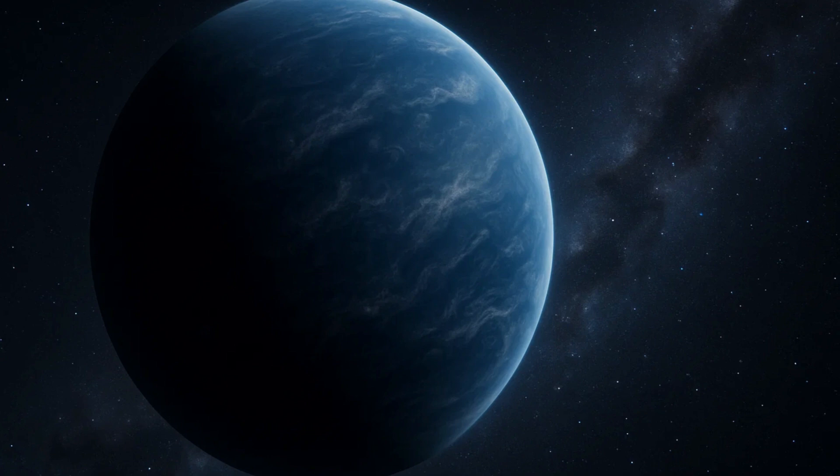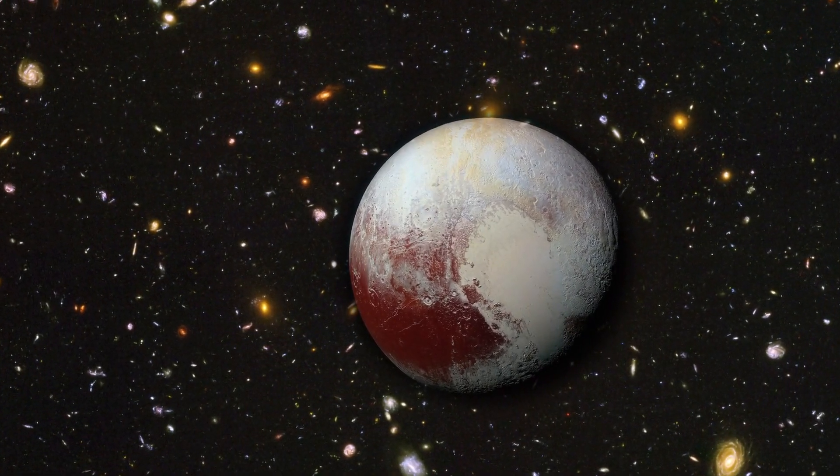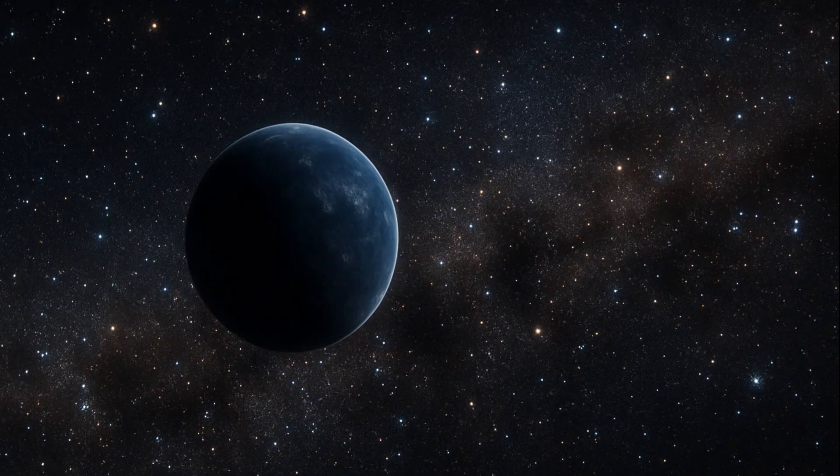Planet 9 is a hypothetical world, proposed in 2016 by astronomers Constantine Batygin and Mike Brown. If it exists, it could be 5 to 10 times the mass of Earth, orbiting between 400 and 800 astronomical units from the Sun — that's up to 20 times farther than Neptune. It wouldn't be just another Pluto. This would be a true giant, hiding in the cold void, on an orbit that takes thousands of years to complete a single trip around the Sun. But if it's so massive, why haven't we seen it? The answer lies in distance and darkness. Even with our best telescopes, Planet 9 would be incredibly faint, possibly hiding in the galactic plane, camouflaged among the stars.